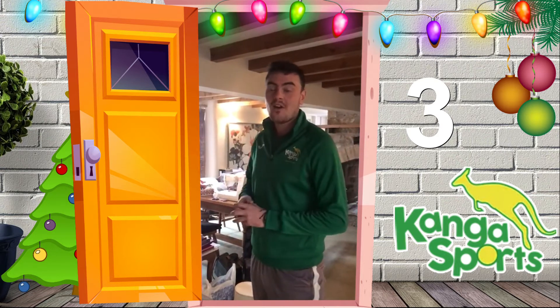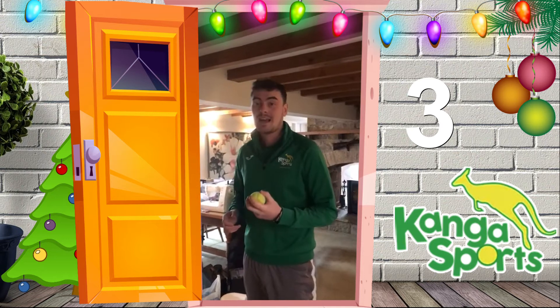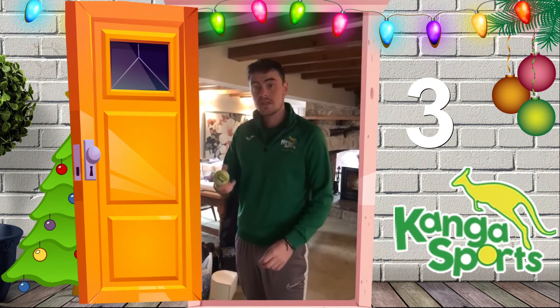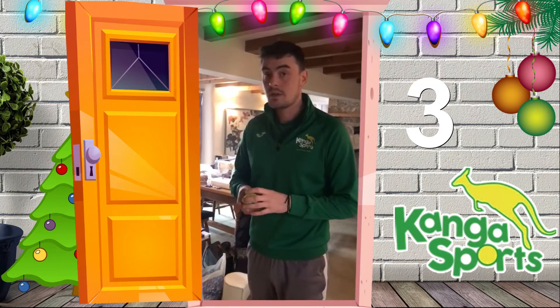Hi guys, so it's day three of our run up to Christmas and today we're going to be working on some throwing and catching. So what you need for this is a ball, or if you go and try and find some rolled up socks around the house, they'll work just the same.